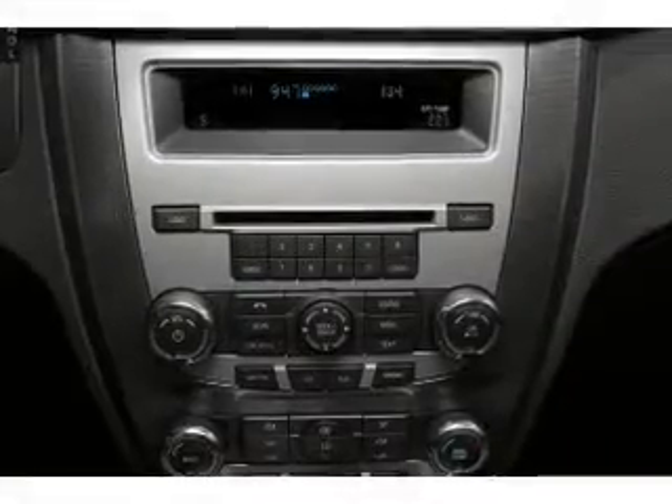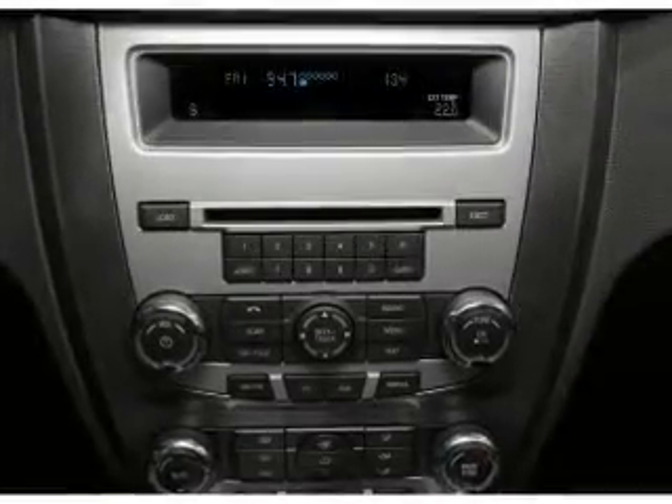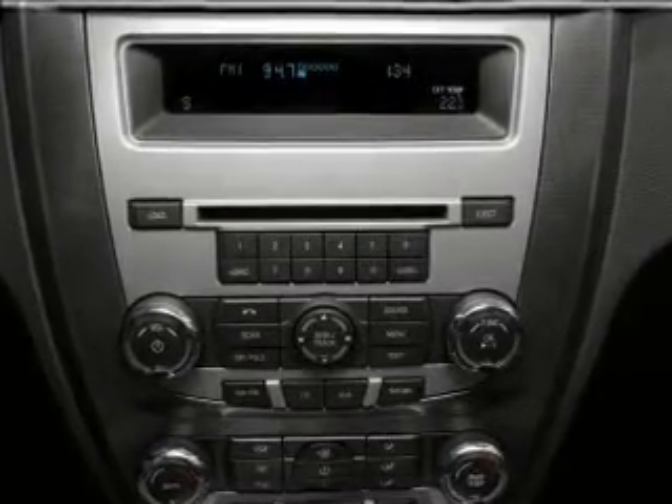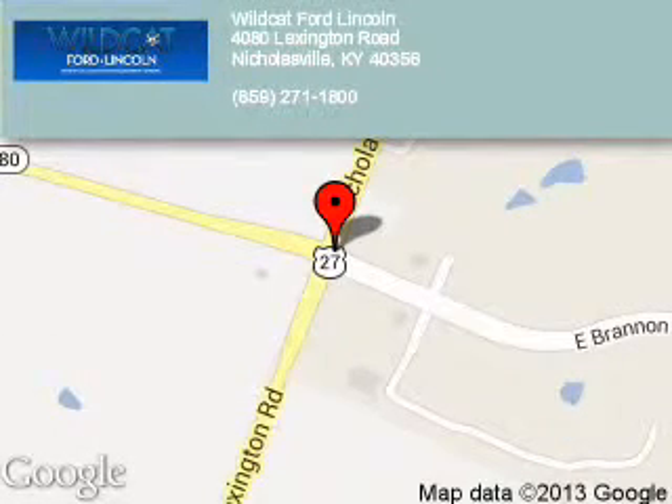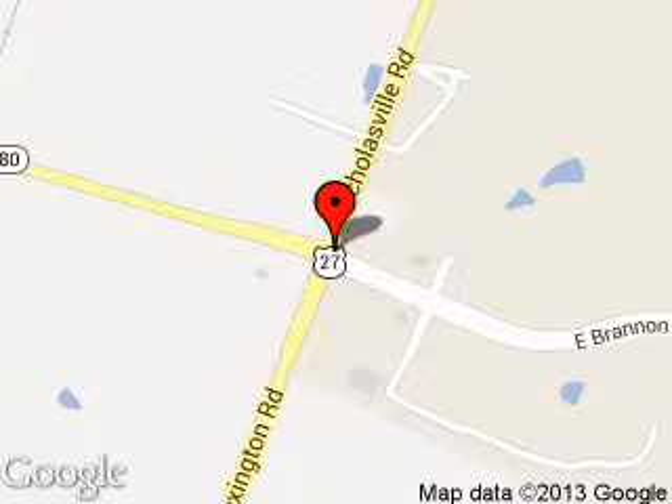Let us put you in the driver's seat today. Call or click to contact us. Wildcat Ford Lincoln is dedicated to doing everything possible to ensure that the experience you have selecting your next vehicle is a pleasant one.